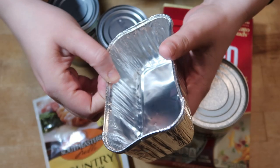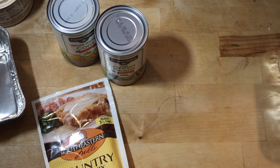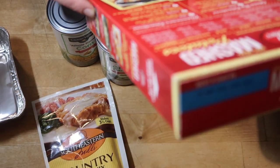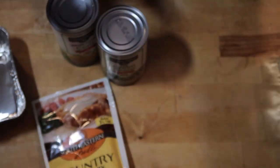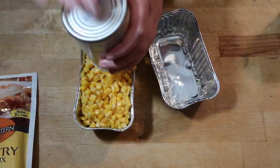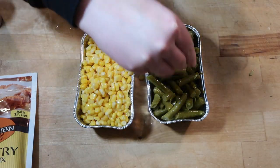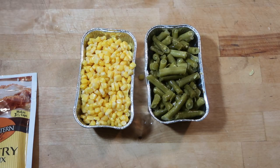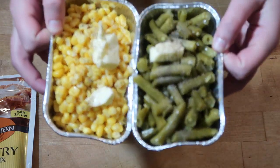I'm going to start my instant potatoes — I just add two cups of water and about two tablespoons of ghee or butter, and once that is boiling I'll add in my one cup of instant potato flakes. I'm adding a little Himalayan salt because both of these were salt-free. I'll toss the veggies in the oven and make our potatoes.